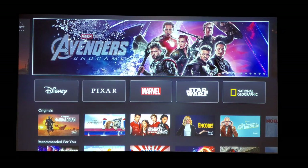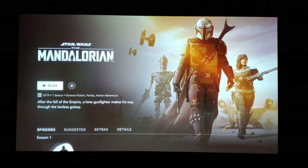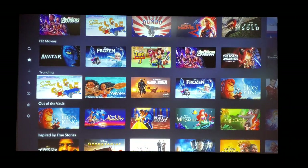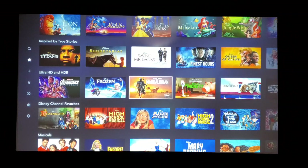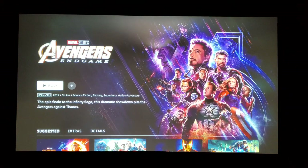You can scroll through everything — there's the Mandalorian, I can't wait to watch that. You can scroll down and get hit movies, recommended for you, trending. This is what I'd always watch — the Ultra HD and HDR content. There's a lot of content here.